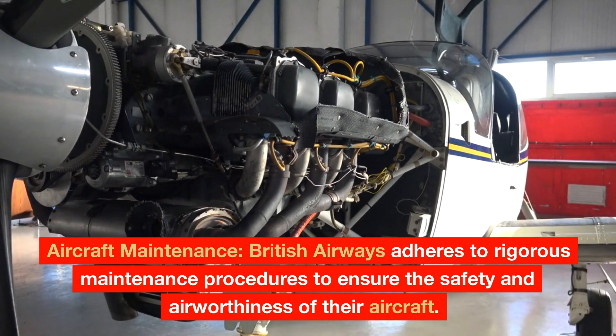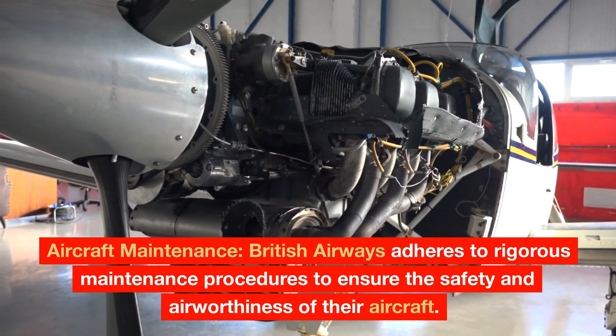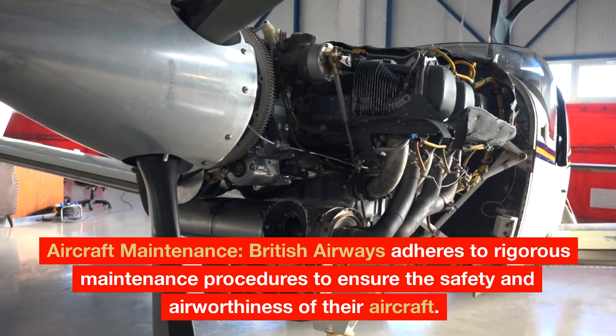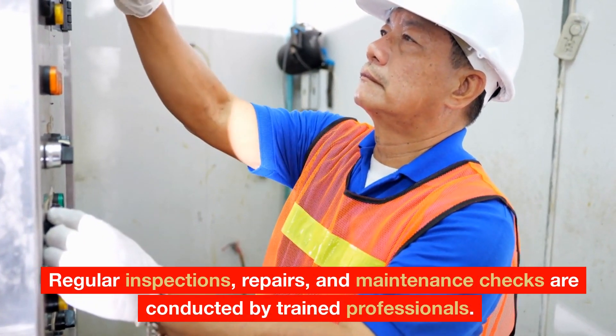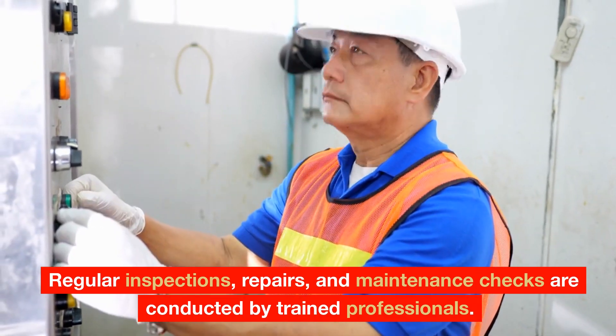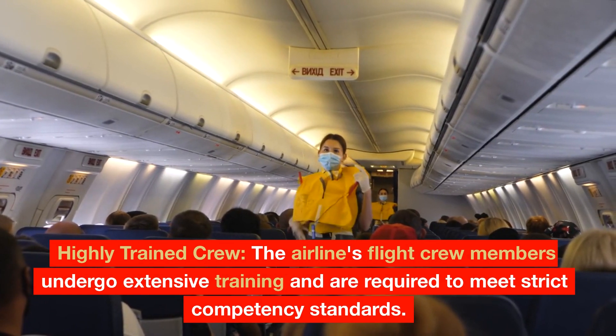Aircraft Maintenance: British Airways adheres to rigorous maintenance procedures to ensure the safety and airworthiness of their aircraft. Regular inspections, repairs, and maintenance checks are conducted by trained professionals.